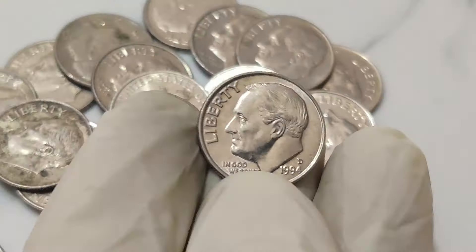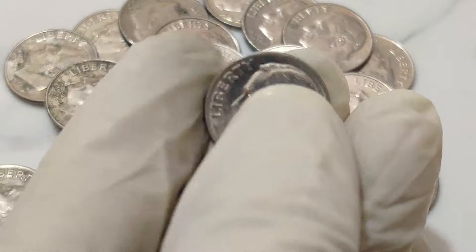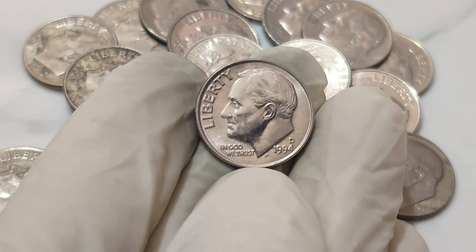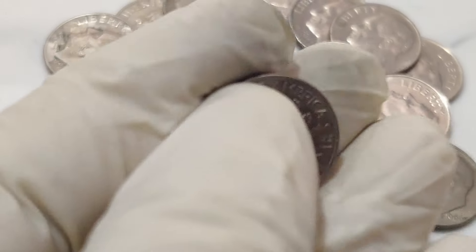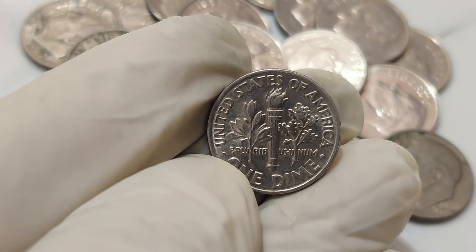Welcome back to our channel. Today we've got an incredible story that's going to blow your mind. Imagine finding a coin worth 1.5 million dollars. We're talking about the elusive 1994 1 cent dime dollar coin. Let's dive into the history of this extraordinary coin.